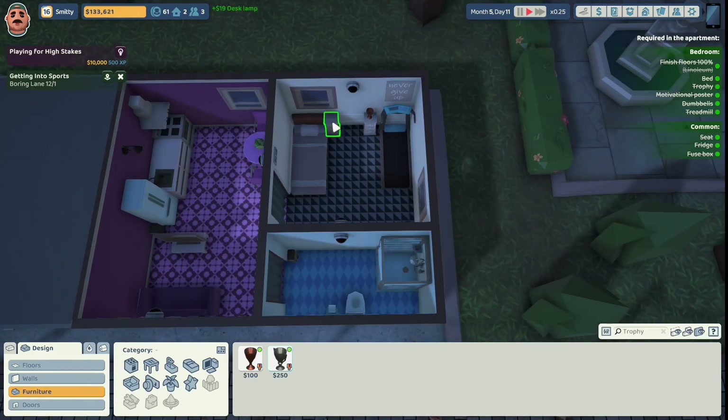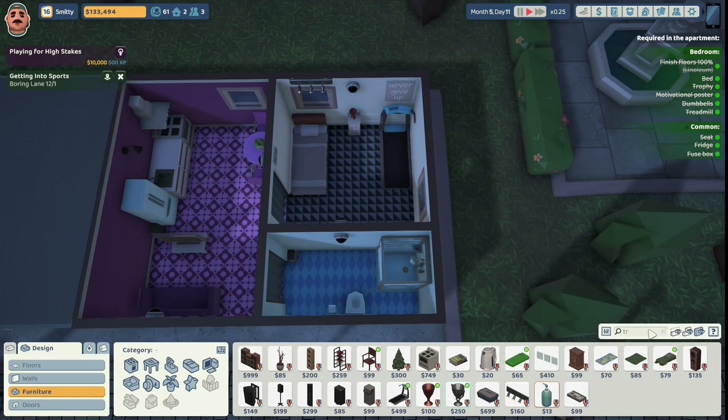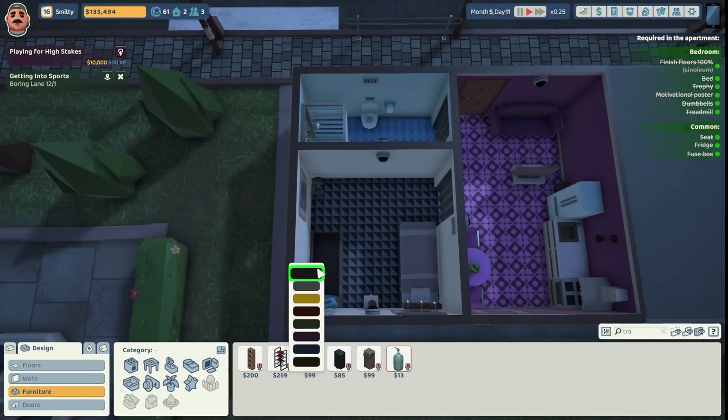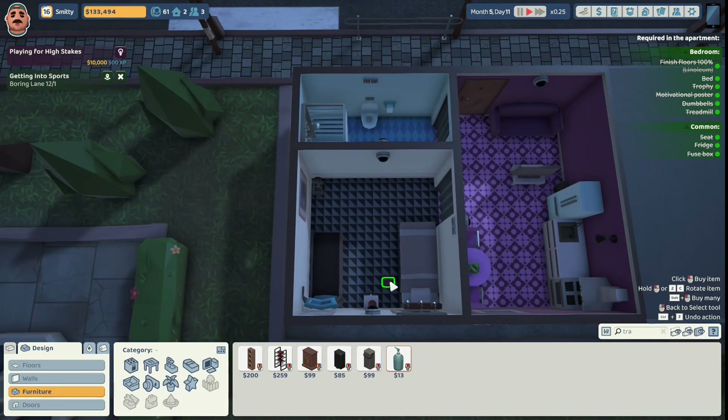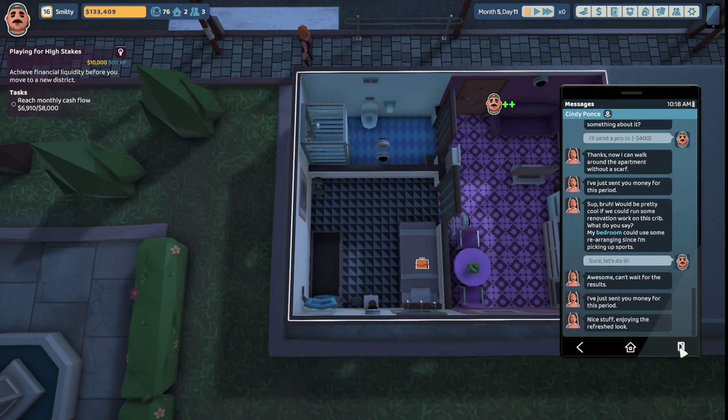We're going to sell this light and this cabinet. We'll move this right under the camera and we'll give her some overhead lights. And we're going to put a trash can in here - she likes to throw her things on the floor. We'll give her this basic trash can and put it right next to the treadmill. Let's head on out. Cindy Ponce says 'nice stuff, enjoying the refreshed look.'